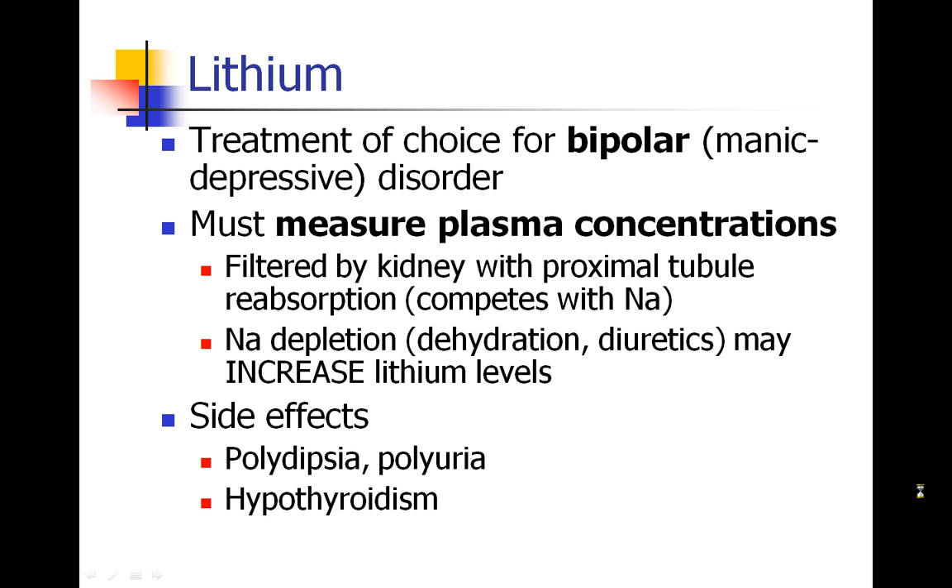Now when patients become sodium depleted, then in the process of trying to save sodium, the body will also save lithium. And as a result, patients may have increased lithium levels. They may have side effects like polydipsia, which means thirst, or polyuria. They may also develop some hypothyroidism.